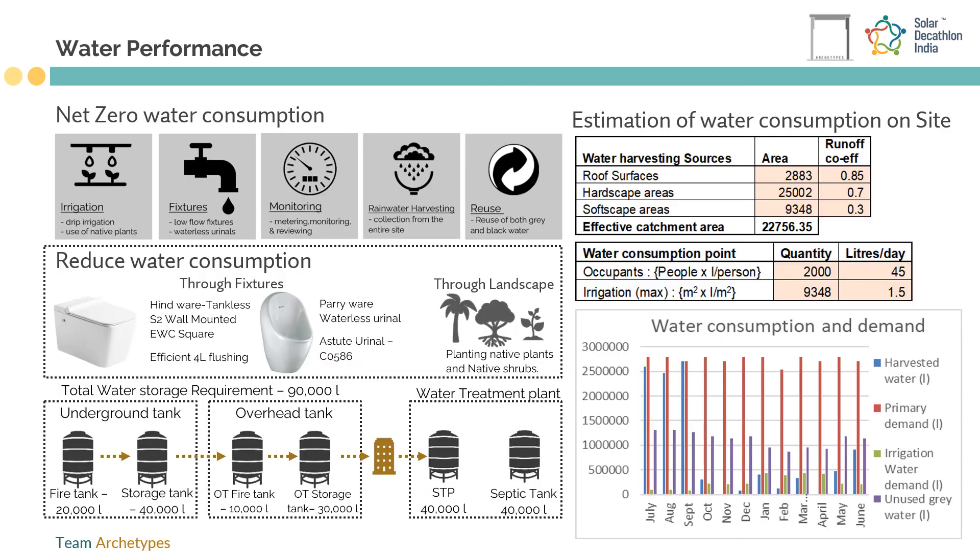68.9% of water consumption is reduced in the design case by employing low-flow faucets, waterless urinals, rainwater harvesting, and usage of native grass and trees with drip irrigation method.